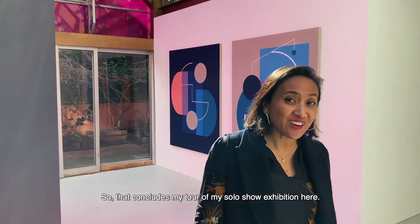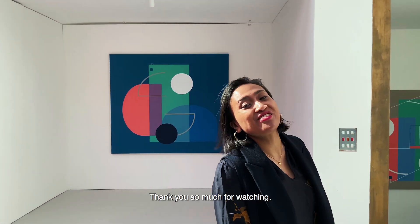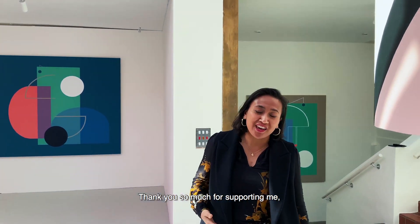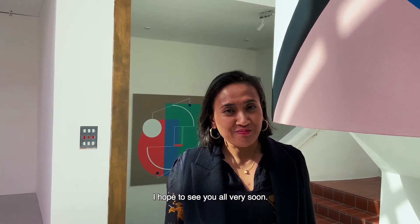So that concludes my tour of my solo show exhibition here. I hope you enjoyed it. Thank you so much for watching, and thank you for supporting me, the gallery, and the programme that they do here. I hope to see you all very soon. Bye!